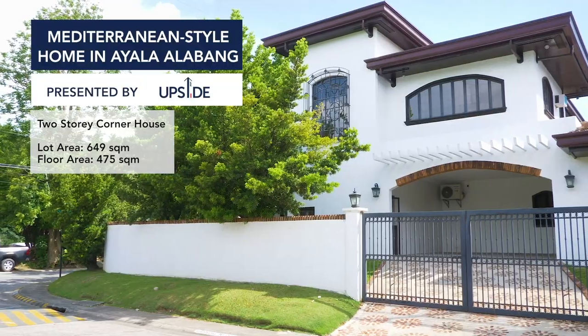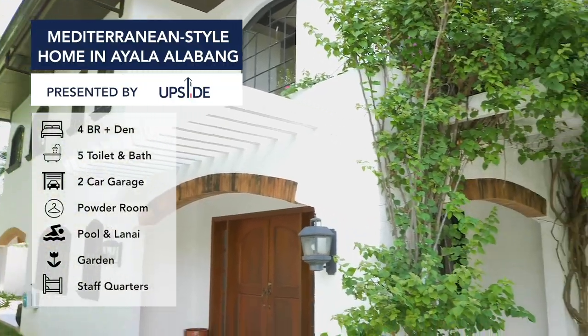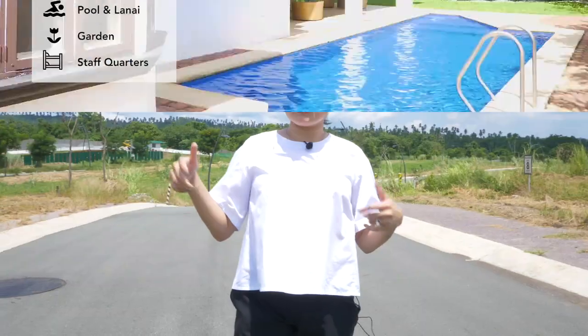Coming from the Mediterranean house in Ayala Alabang that's for sale, we're taking you a little farther from the city because there's so many options here. But this is not Upside TV without it being a little extra, so I'd like to introduce to you a special guest — the man behind Hado Architects.